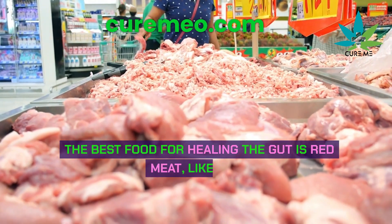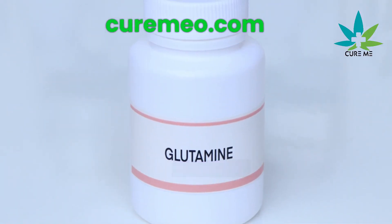The best food for healing the gut is red meat, like beef. It has a lot of something called glutamine, which helps heal your gut.